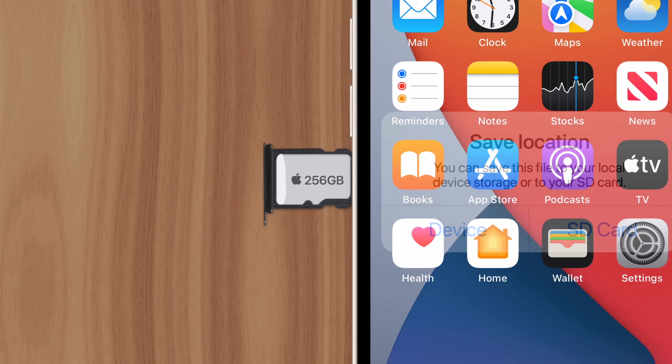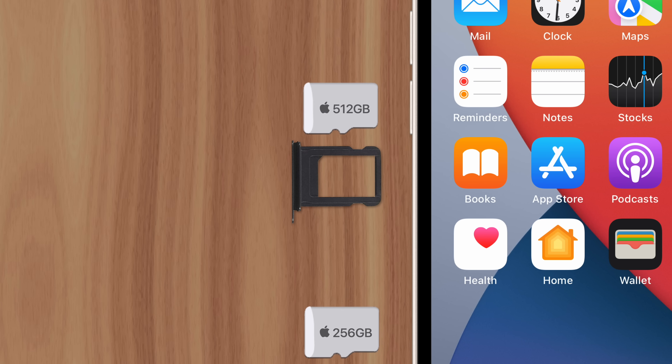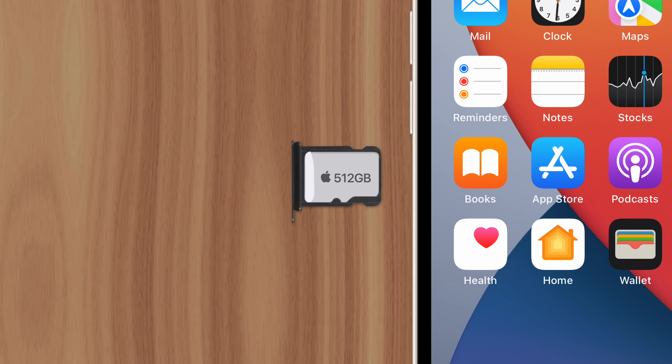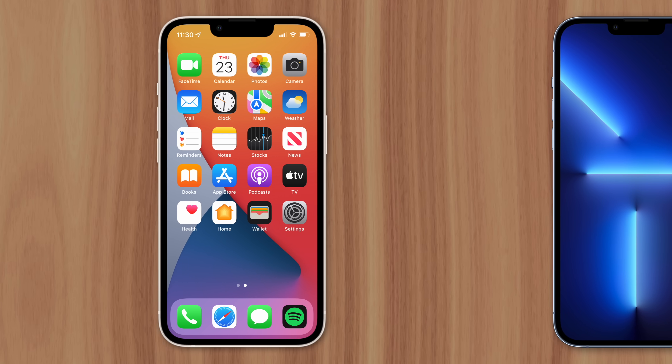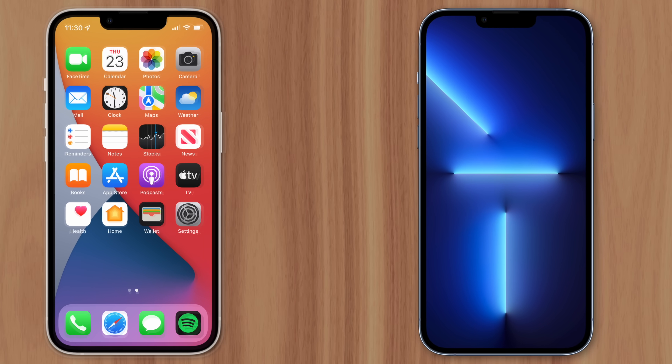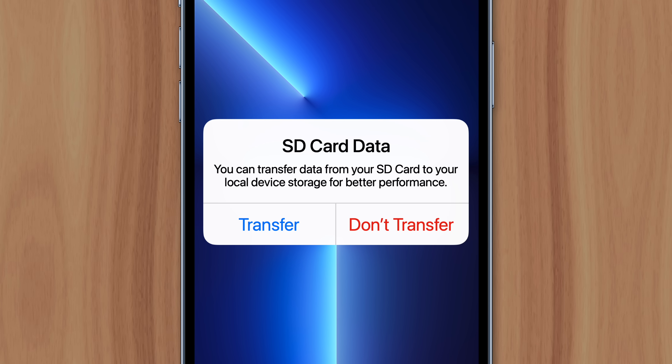When a user fills up their SD card, they'd have to either transfer that data to a larger card, which can be complicated, or stop using the old SD card completely and go without having the data on device. Also, when transferring to a new phone, users would have to manage their SD card data in addition to their internal storage, which makes upgrading even more inconvenient.